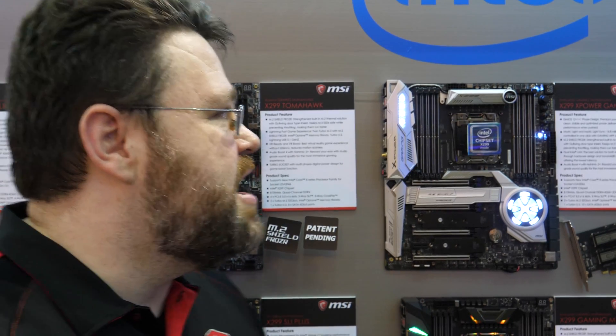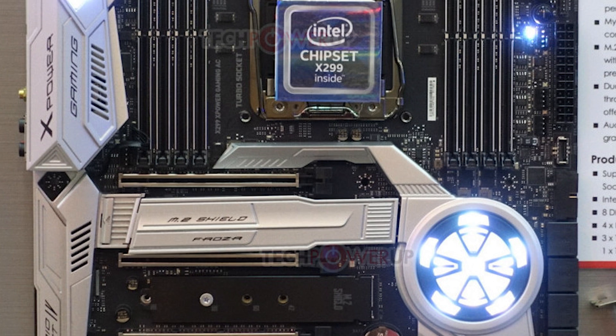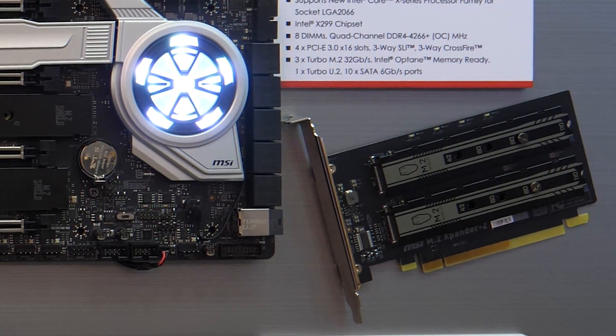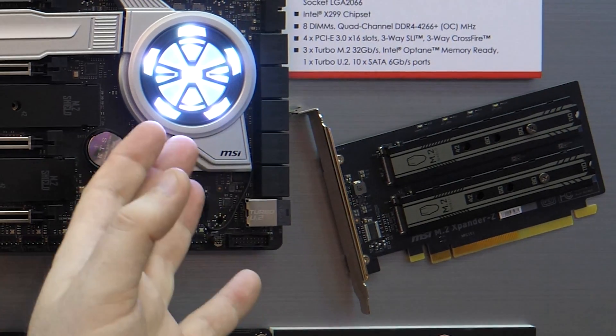This is the X299 X Power Gaming AC. It has three M.2 slots, and eight-channel memory of course if you're using a Skylake X CPU. There's an Intel 802.11ac 2x2 wireless configuration that includes Bluetooth — it is an Intel solution. We've also got dual Intel wired gigabit LAN: the Intel i219V and the i211V. There's also a PCI Express adapter that provides two PCI Express M.2 slots on a x8 interface, which splits into x4/x4.